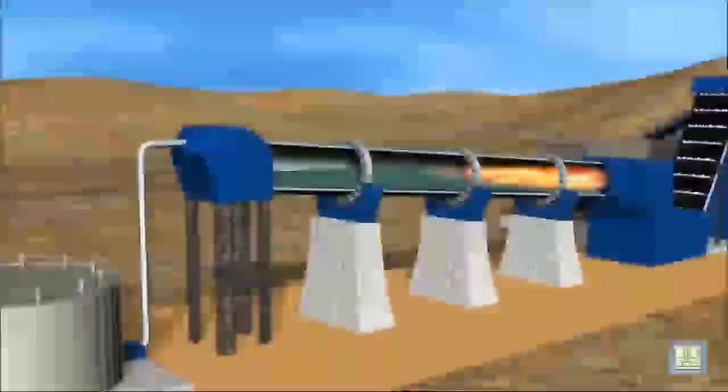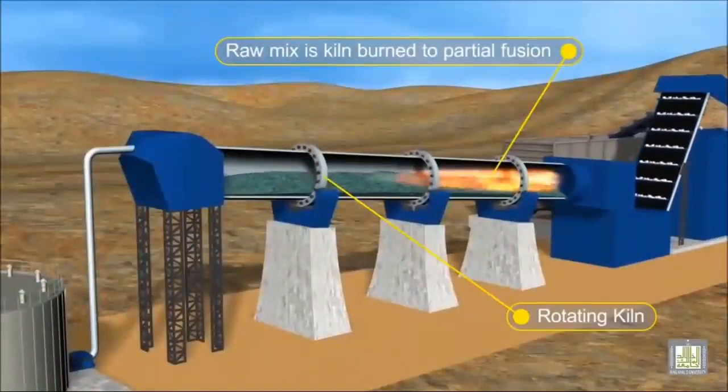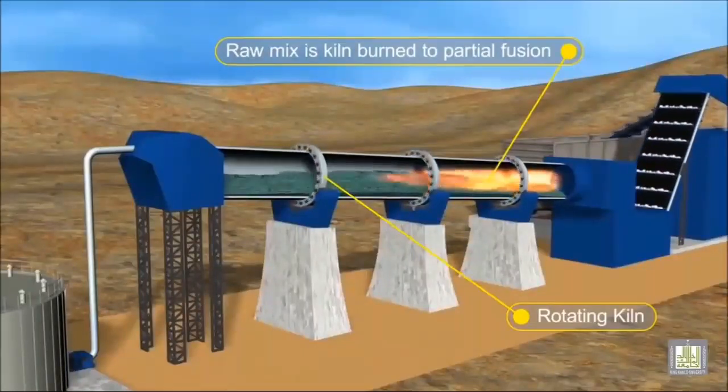The slurry is fed into the upper end of a rotary kiln, while at the lower end of the kiln a very intense flame is maintained by blowing finely ground coal.